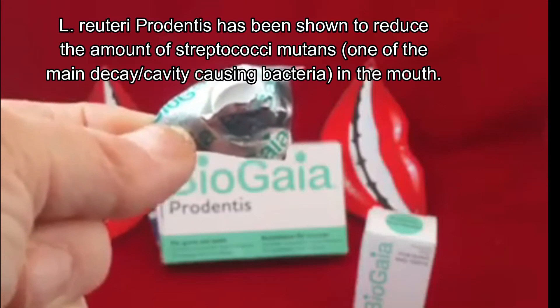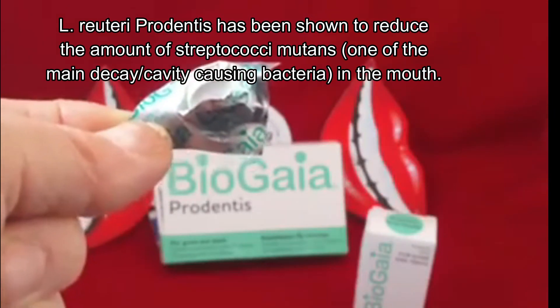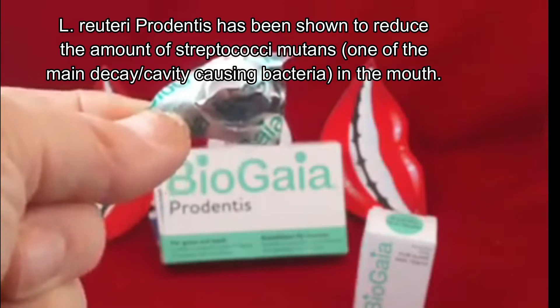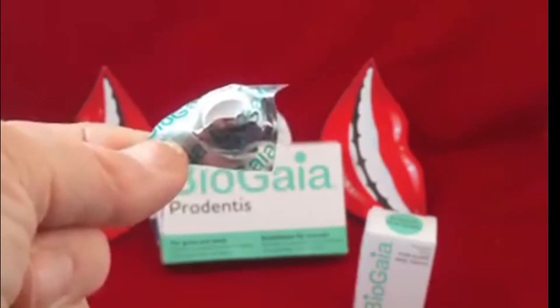It also has an impact on Streptococcus mutans. Streptococcus mutans are the baddies as far as tooth decay is concerned. So by using these lozenges you can reduce the incidence of tooth decay by promoting the healthy bacteria that live in your mouth.